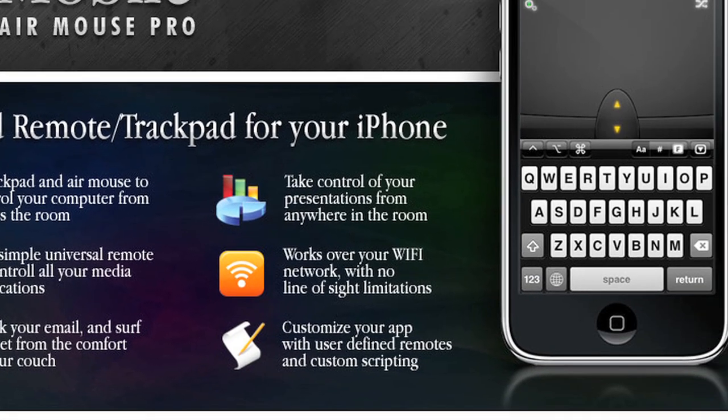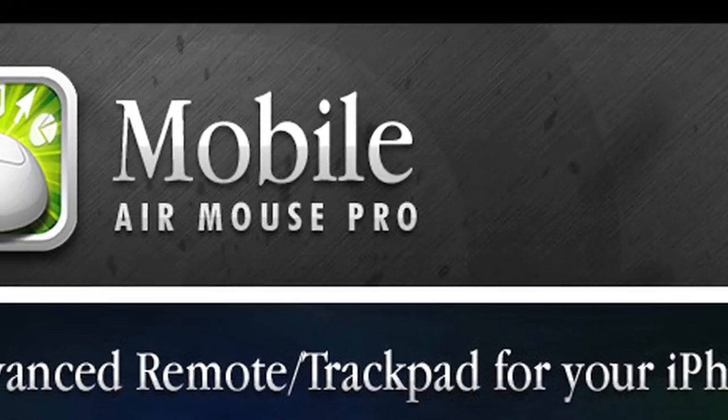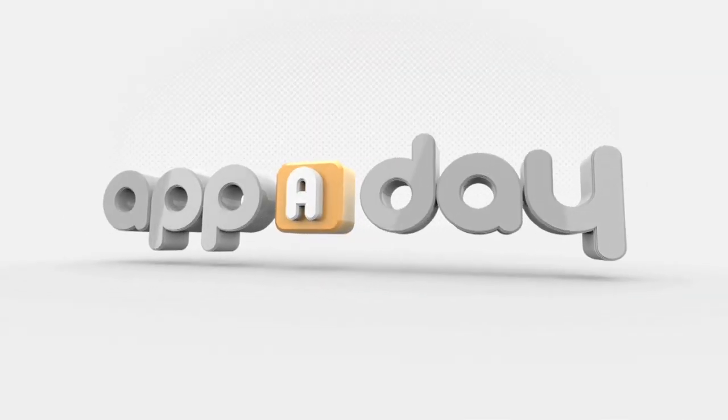Google TV has been announced, but why wait when you can have interactive TV today? Hello and welcome to AppaDay TV. I'm Diane Mizoda. This is Scott Rubin, who today is giving us a glimpse into the future.